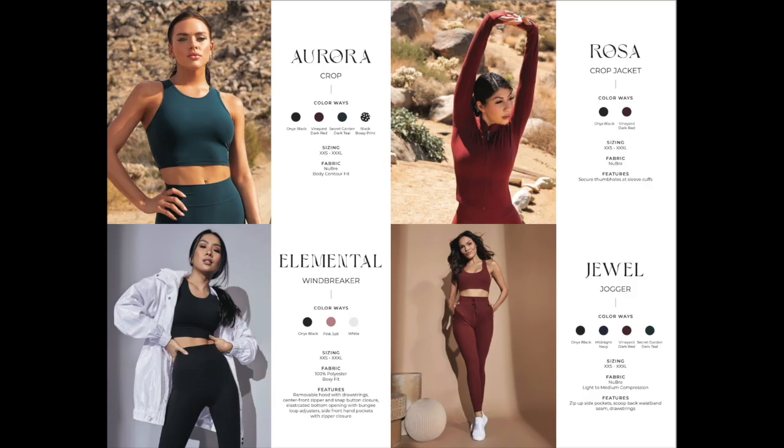Here are the last couple of pieces from the collection. We have the Aurora Tank — I was eyeing that one. I like the high neckline; I feel like the shoulders would be popping. Then we have the Rosa Crop Jacket, which I know is soft, but it's just too hot here right now. There's also a windbreaker, and what I liked about it is that it comes with a removable hood, which I think is a cute feature. I love options.